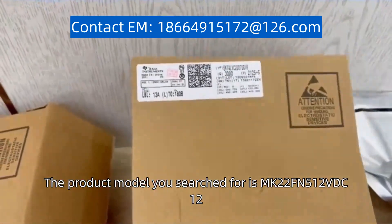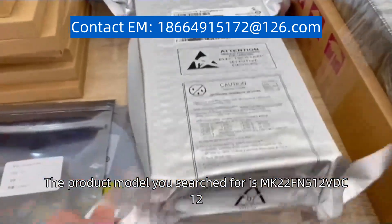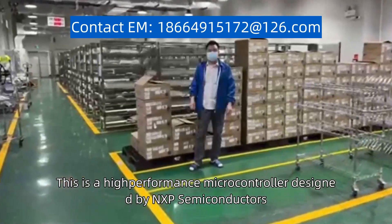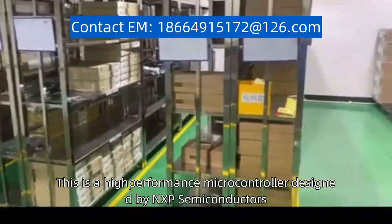The product model you searched for is MK22FN512VDC12. This is a high-performance microcontroller designed by NXP Semiconductors.